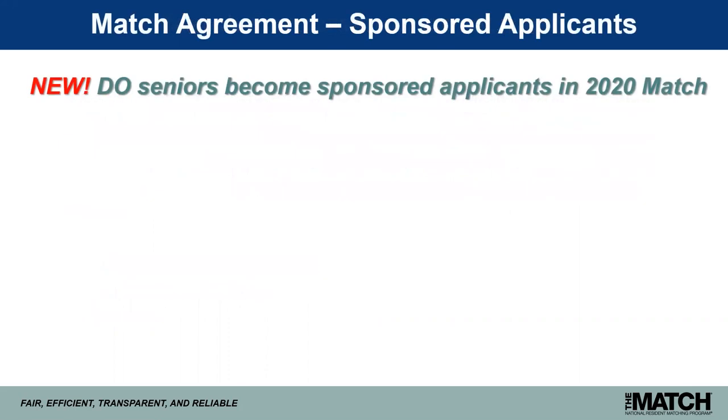In light of the single accreditation system, the NRMP Board of Directors voted this past May to make osteopathic senior students sponsored applicants in the main residency match. I want to provide information about what that status means for applicants and for you as school officials or representatives of osteopathic medical schools.